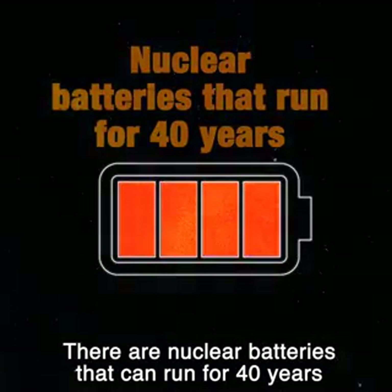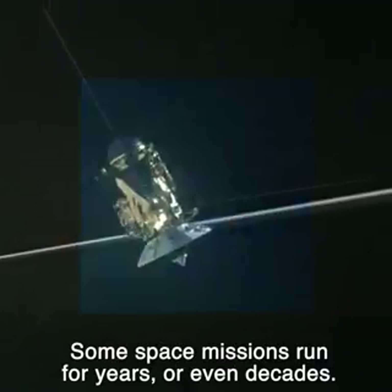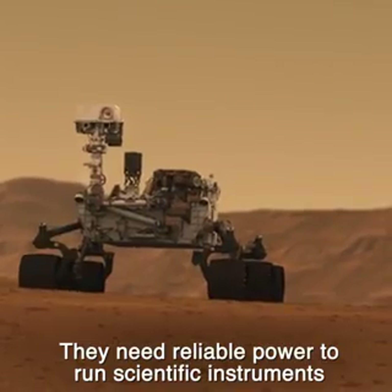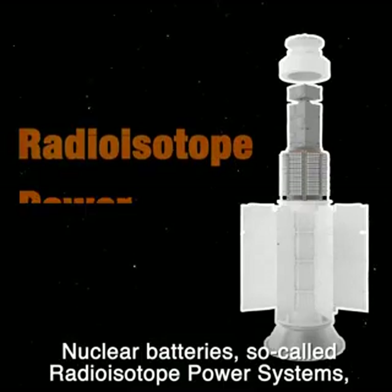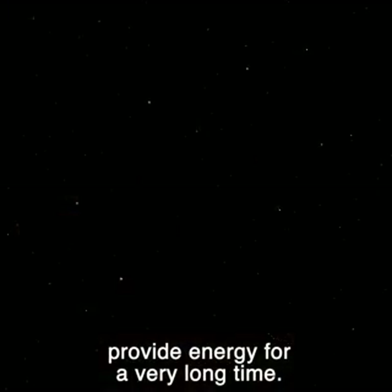There are nuclear batteries that can run for 40 years without being charged. Some space missions run for years or even decades, and they need reliable power to run scientific instruments and communications equipment. Nuclear batteries, so-called radioisotope power systems, provide energy for a very long time.